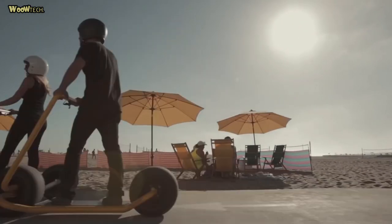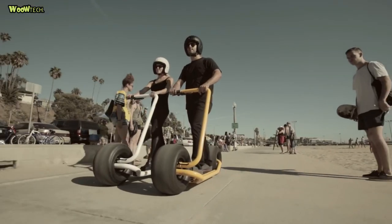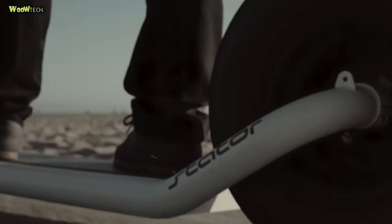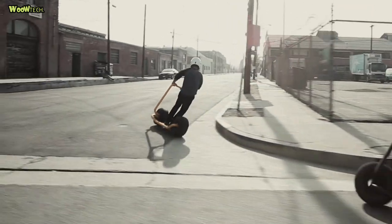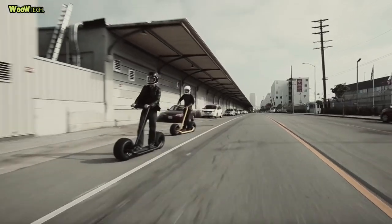The Stator electric scooter, which is one of the most interesting designs we've seen for a standing electric scooter, is finally heading to market. Electric scooters from Californian startups have enjoyed stable success in recent years, and new models are being constructed. Engineer and skater Nathan Allen has invented his own self-balancing scooter, Stator, that looks really original.